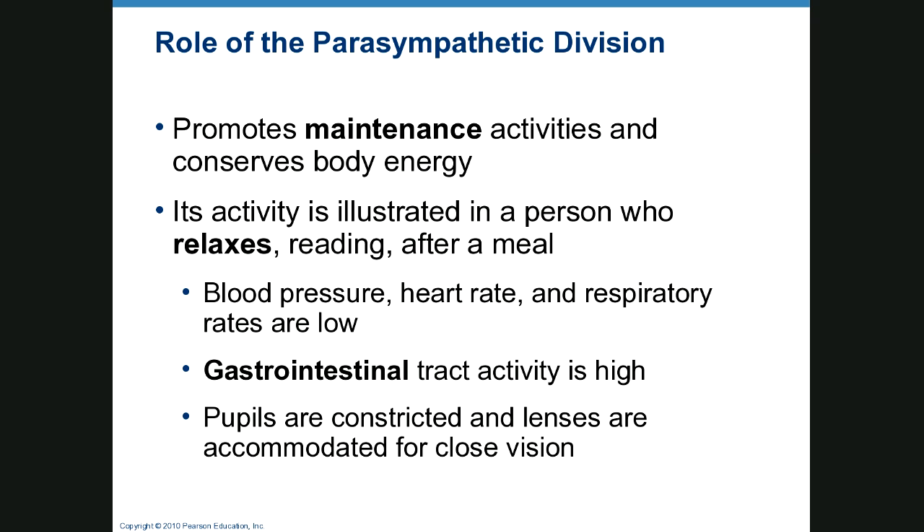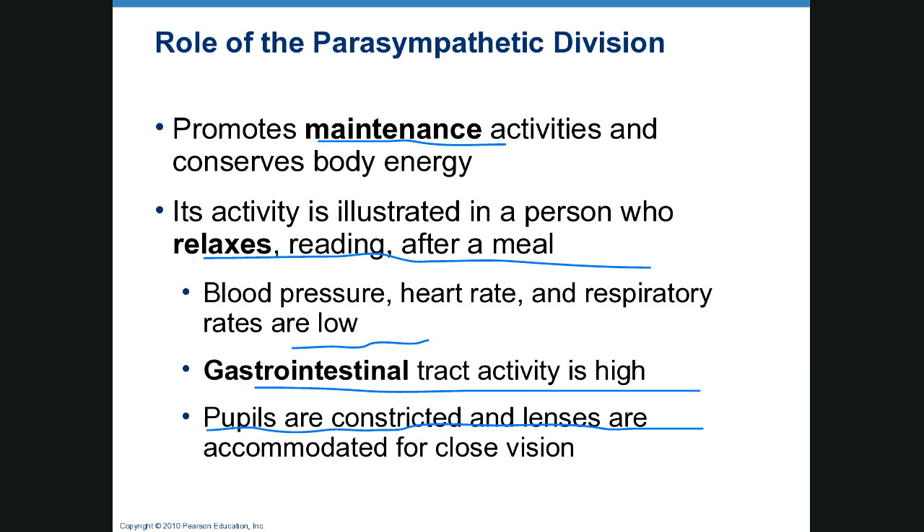Parasympathetic is for maintenance activities — conserving energy, relaxing, reading, taking it easy. Blood pressure, heart rate, and respiratory rates are relatively low. GI activity is actually high. Pupils are constricted and lenses are accommodated for close vision, as when you're just sitting around the house reading a book or watching TV.